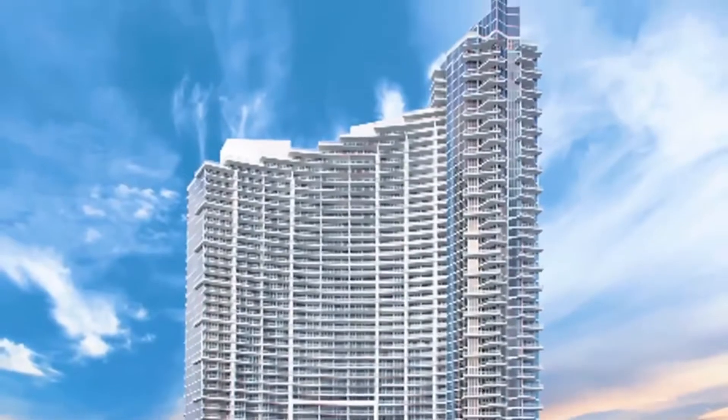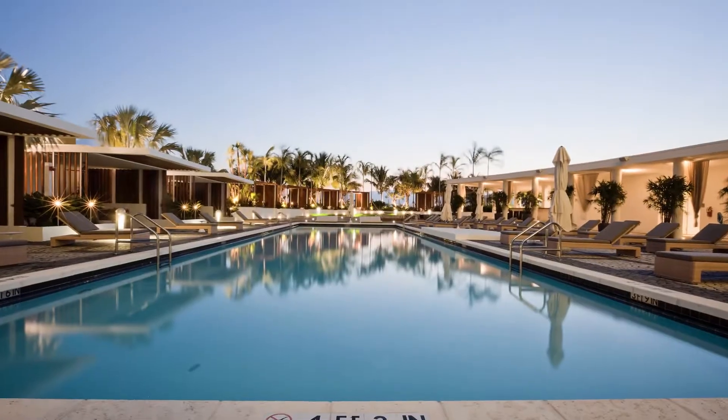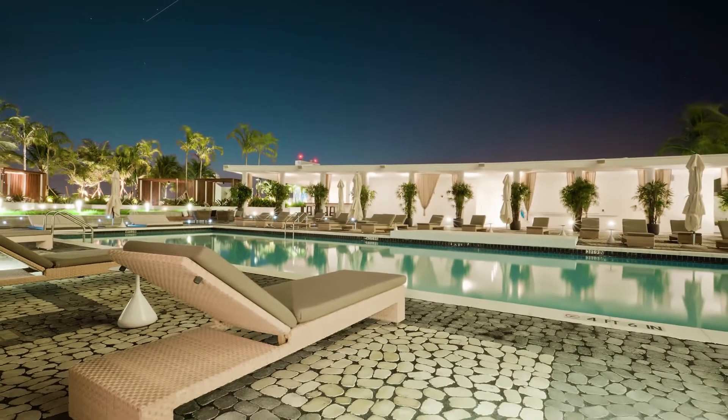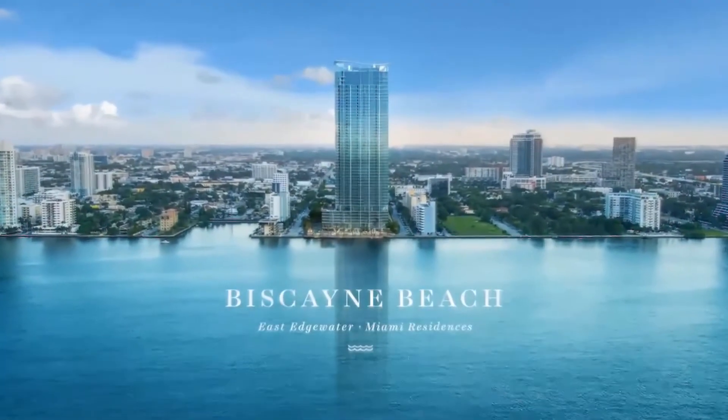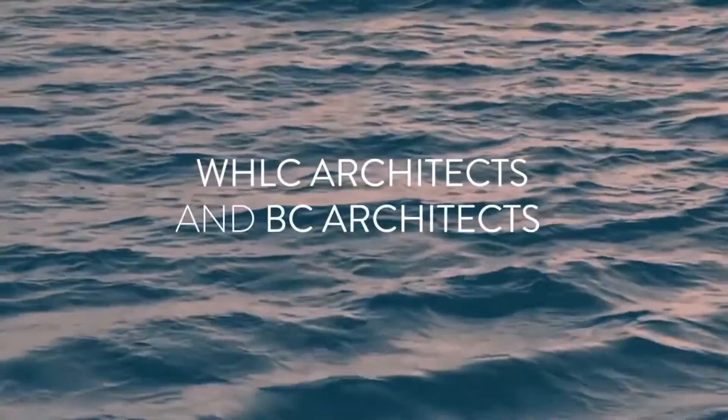The building has all the luxury amenities you can imagine, with the sunrise and sunset pool being the main highlights. Biscayne Beach is another great luxury addition to Edgewater, built in 2016 and architected by BC Architects.